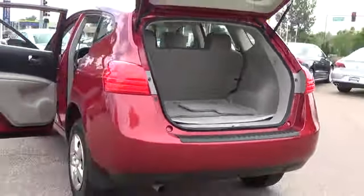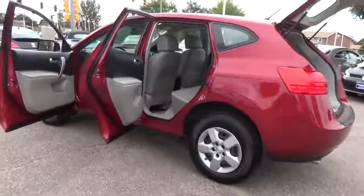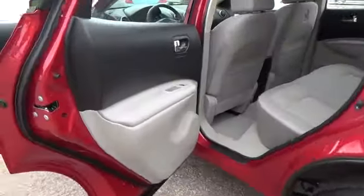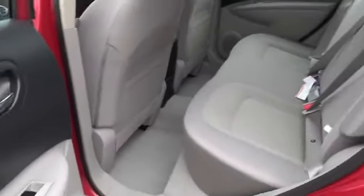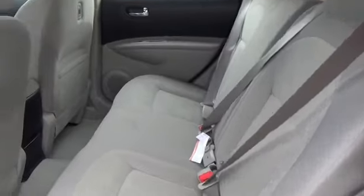Cargo space. Whether you bring along four family members or four envious friends, the stylish Rogue fits five comfortably, and with up to 57.9 cubic feet of flexible cargo space and seats that flip and fold easily, there's also plenty of room for all your gear.